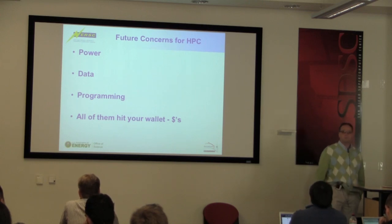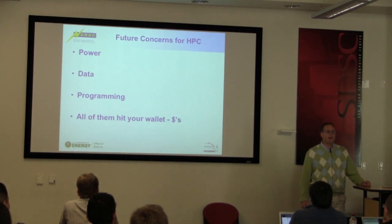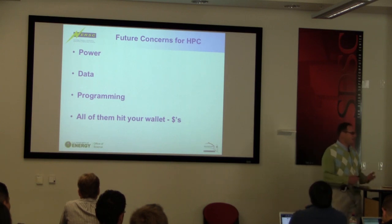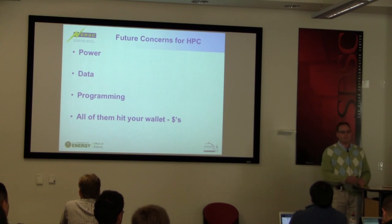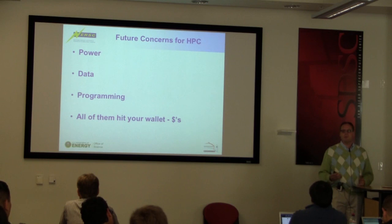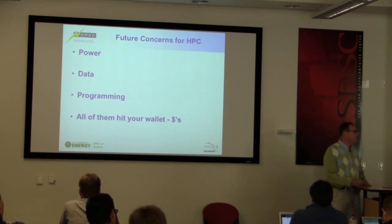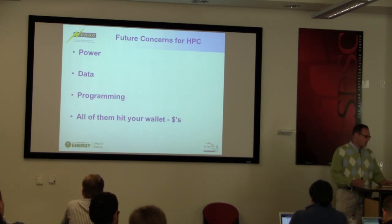Programming is another concern — I'm going to talk about GPUs and some trends there. That is different, and you've got to learn it. All of these things hit your wallet one way or the other, and you've got to balance them. You can't get everything; that's never the way it works when you go propose to the government for something. You've got to figure out the best blend for solving your problem, and for data-intensive work, sometimes the answers are very different than for other branches of computational science.